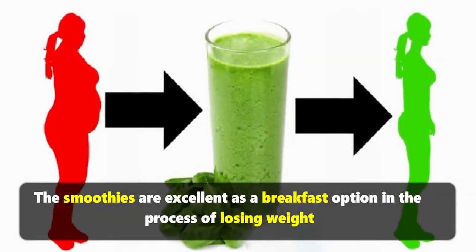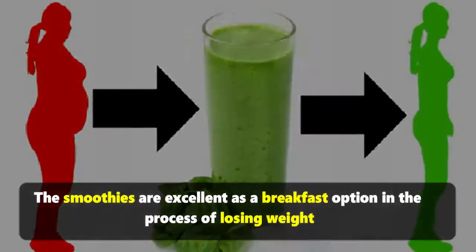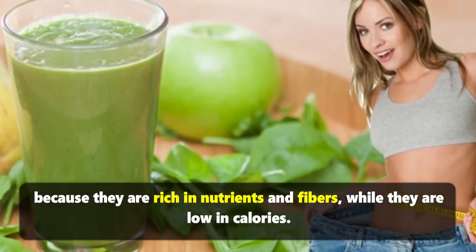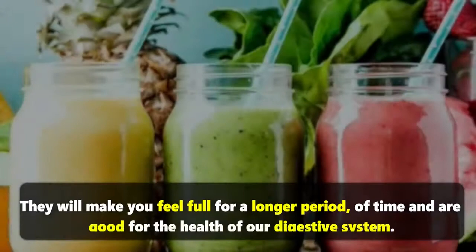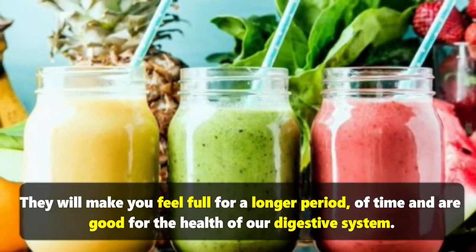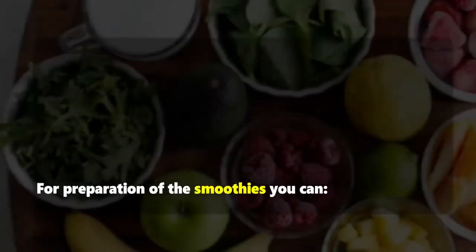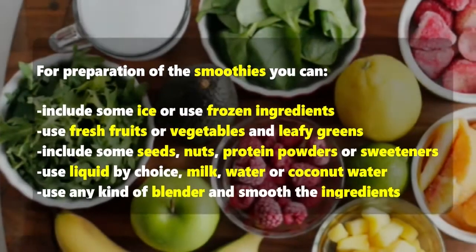Smoothies are excellent as a breakfast option in the process of losing weight because they are rich in nutrients and fibers, while they are low in calories. They will make you feel full for a longer period of time and are good for the health of our digestive system.